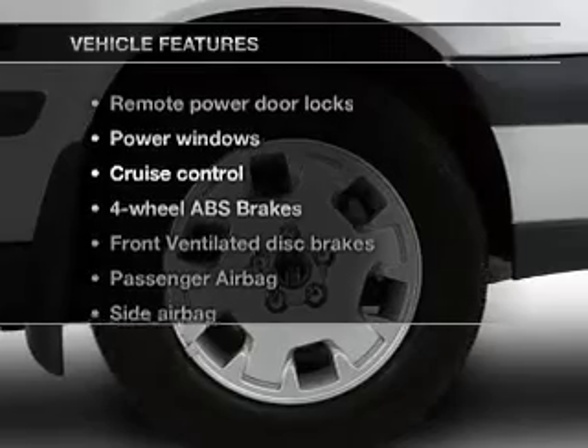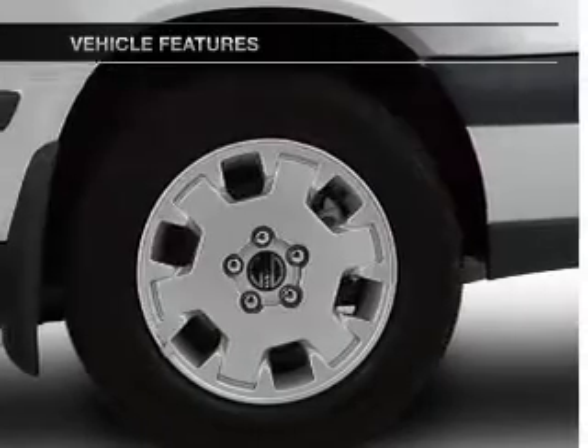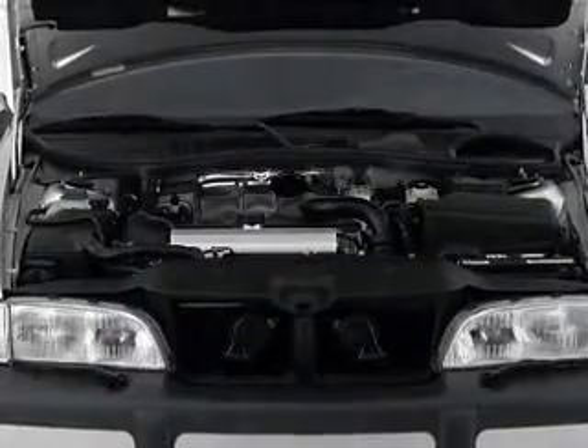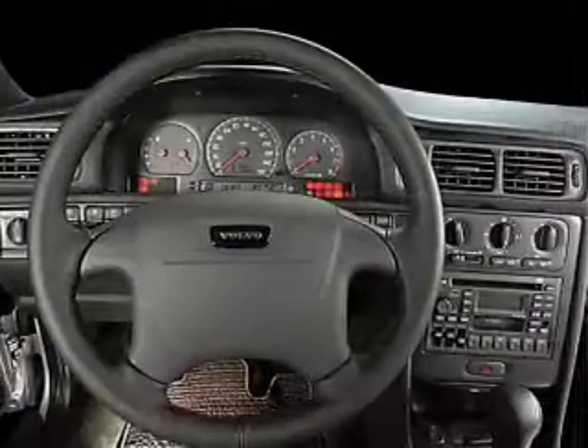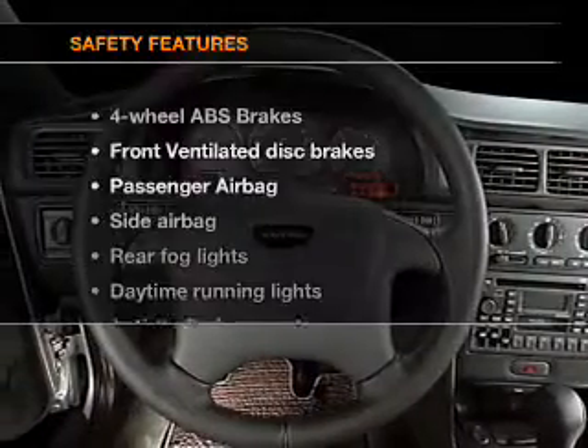Plus, enjoy these notable features that are included in this vehicle: power door locks, power windows, cruise control, and AM-FM stereo. Power mirrors, power steering, and air conditioning.